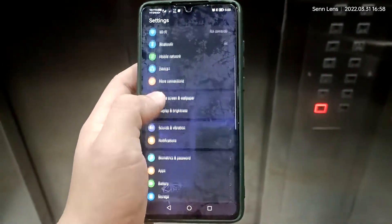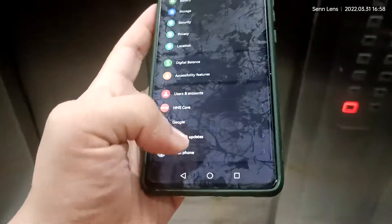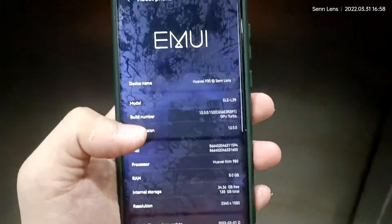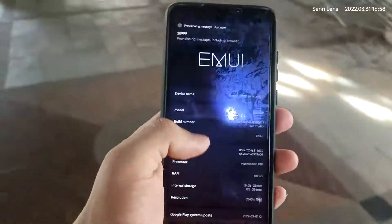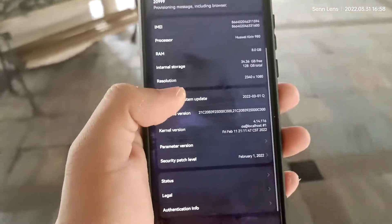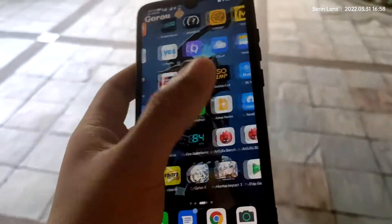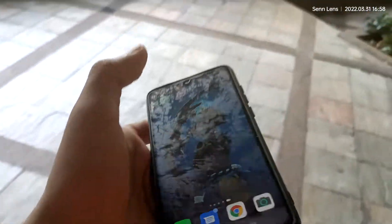Settings. It runs EMUI 12, but it doesn't show any message or information about the Android version. But if you want to check, you need to go to CPU-Z.